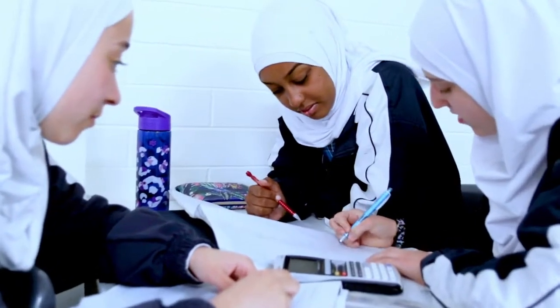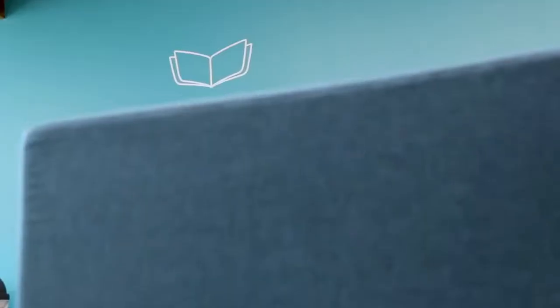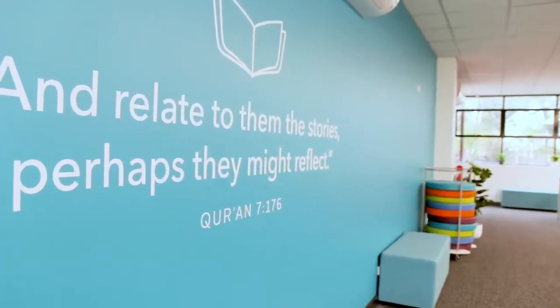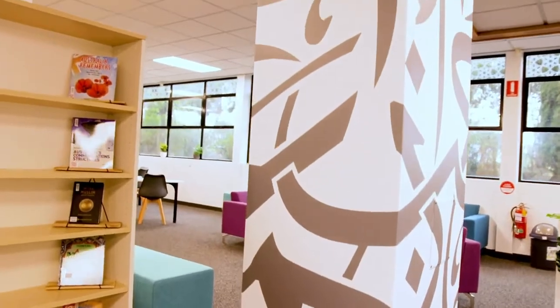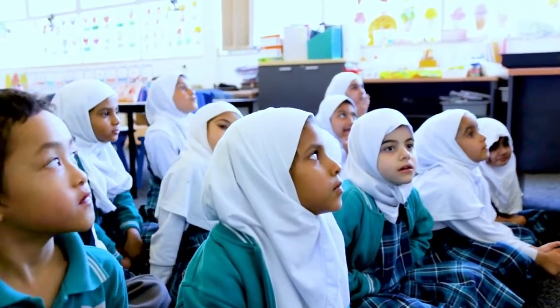We also designed the storytelling space, or presentation space, and conveniently put the verse in the Qur'an that says: 'And relate to them the stories, perhaps they may reflect.' Obviously stories make up a major part of the Qur'an and they're extremely effective. In fact, even modern day social media uses stories as well, because they are so effective for people to remember the lesson within that story.